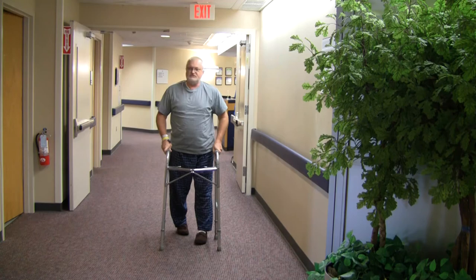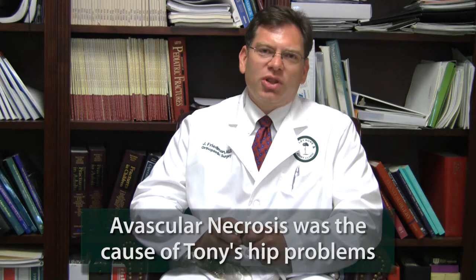Avascular necrosis is essentially when the blood flow into the ball dies or is damaged, and the ball dies, collapses, and is no longer round. The ball doesn't fit in the socket well, and arthritis develops. At the end stage, the joint is worn out, and we do a hip replacement.